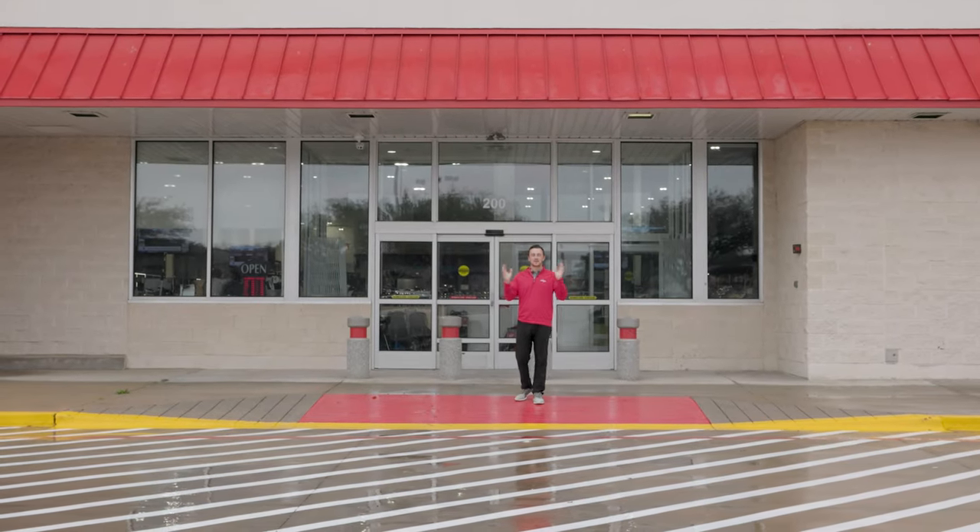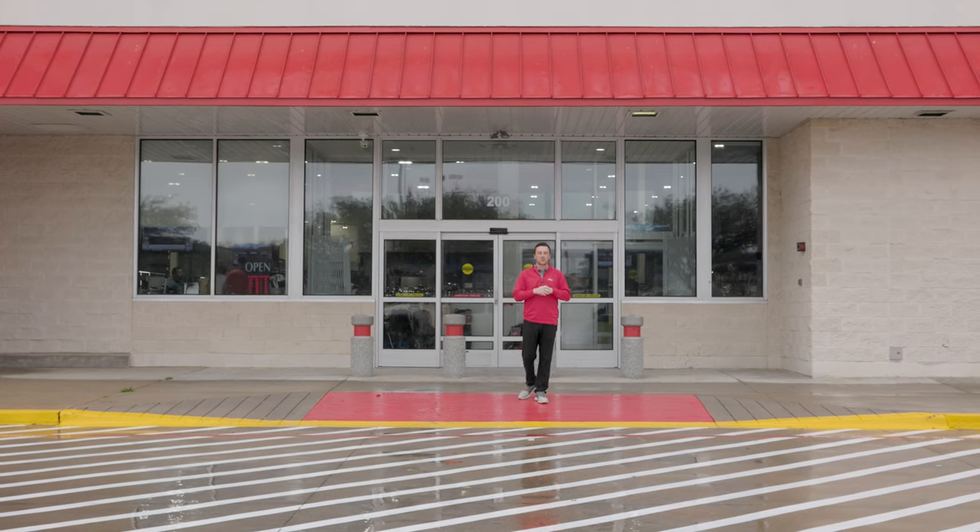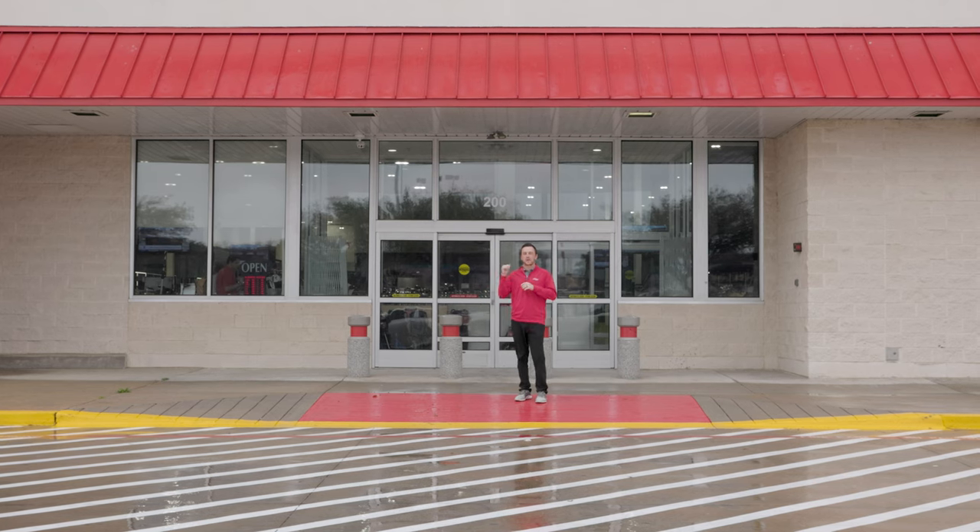We've made it to the Lone Star State. We're here at Second Swing's new store in the Dallas area. Everything you love about Second Swing stores, plus a few unique things added in this one. Let's go check it out.